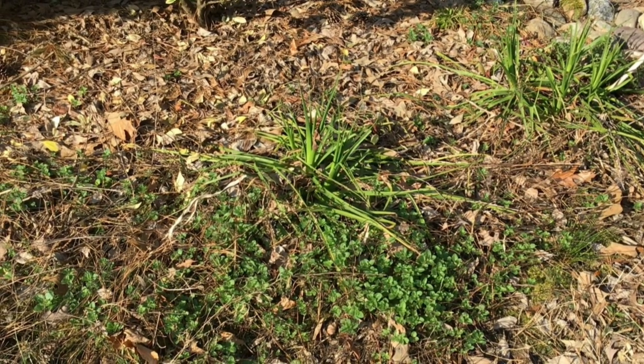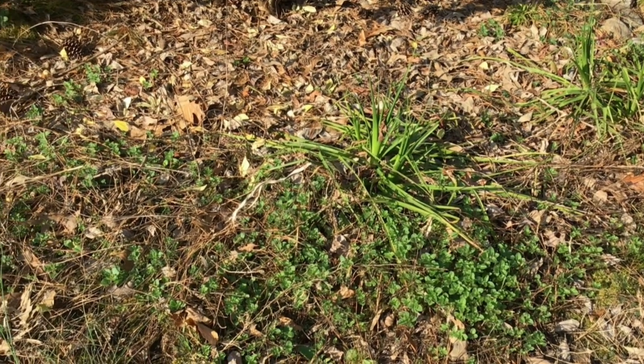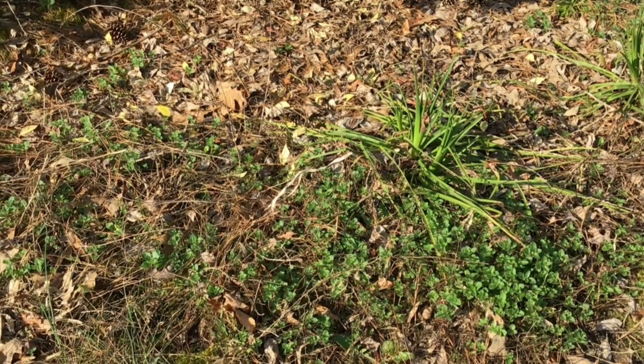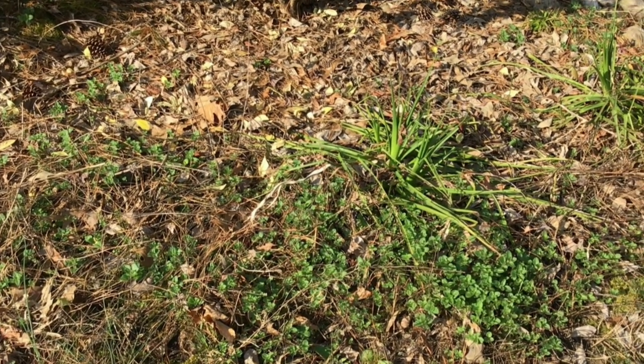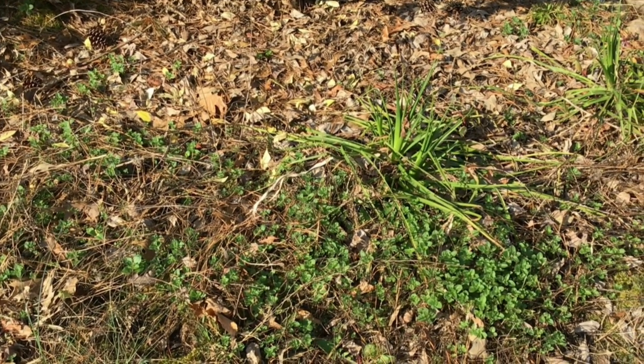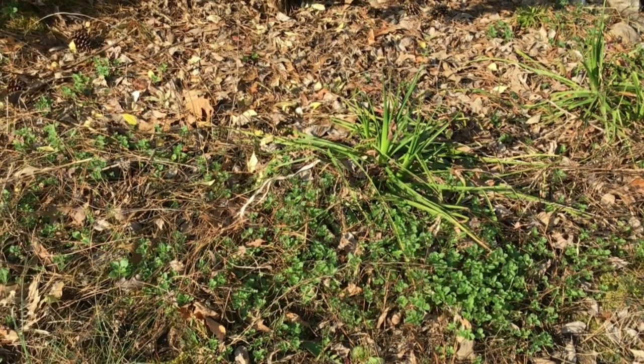Here you can see I have my oregano — it's starting to really grow well here in the spring. It is a perennial so it grows all year round. I do not ever buy oregano because I have it in my yard all the time. This is just a great crop to grow on your own and save yourself the money of buying fresh herbs.